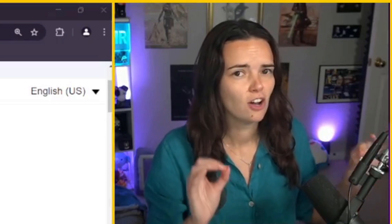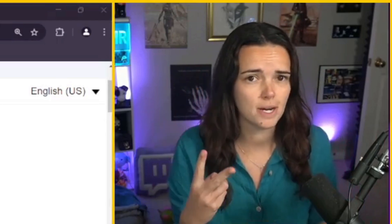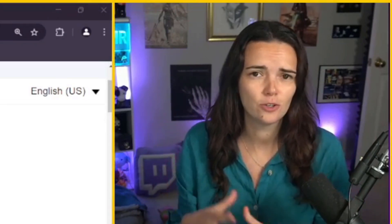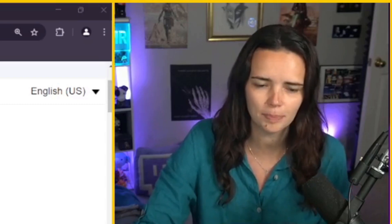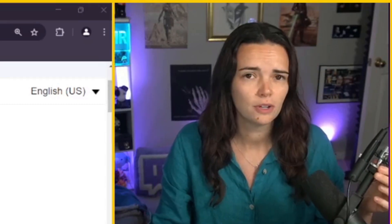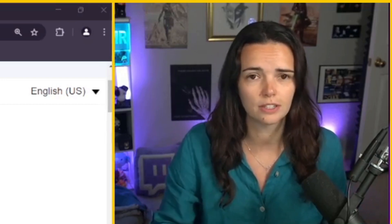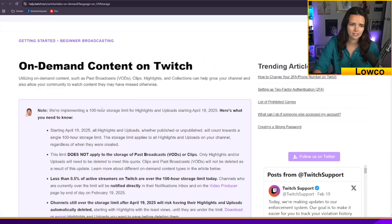Twitch is deleting all of your highlights and uploads in less than two months. Twitch has instituted a new policy to limit the number of hours of highlights and uploads you can have on your channel. This does not include VODs and clips, just to be clear. Twitch's limit is now going to be 100 hours starting April 19th, 2025.